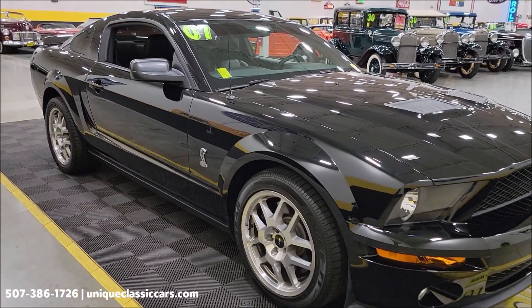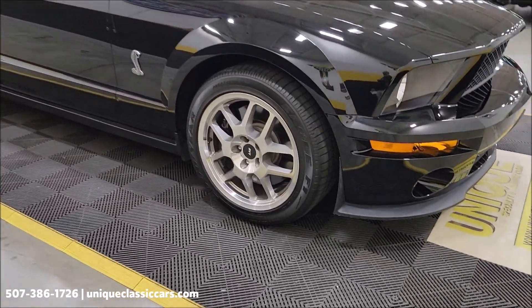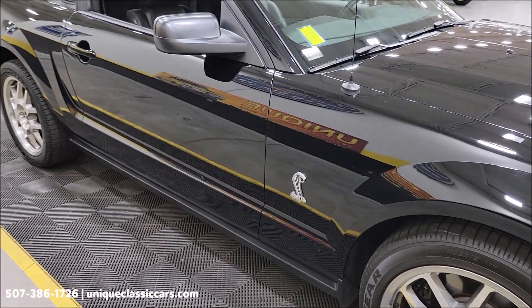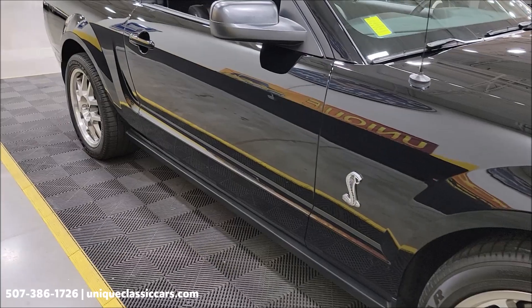Number to call: 507-386-1726. Riding on the correct SVT GT500 wheels. Brembo brakes up front. Take a look down the passenger side here — you can see it's not full of nicks, dings, or scratches.